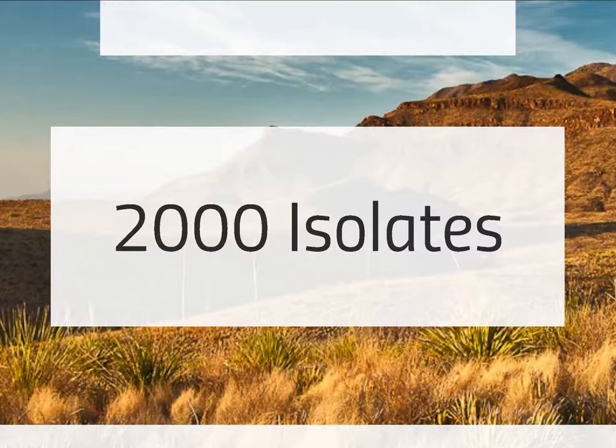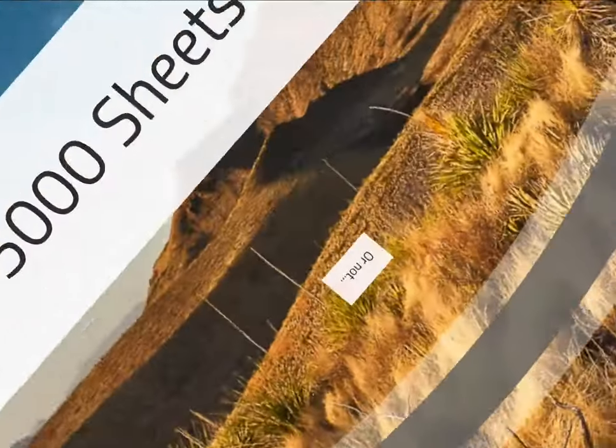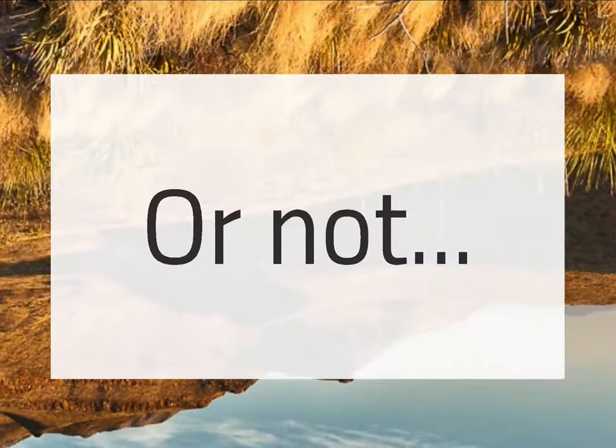We recorded over 2,000 isolates, and over 5,000 sheets of paper is what that would equate to when you factor in all the photographs and everything else we took. But we're DigTech, so we didn't do that — and I'll show you how.